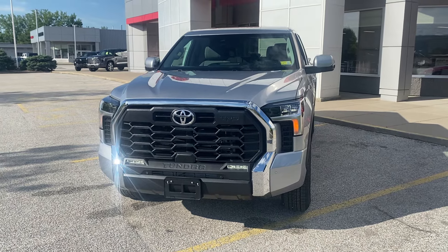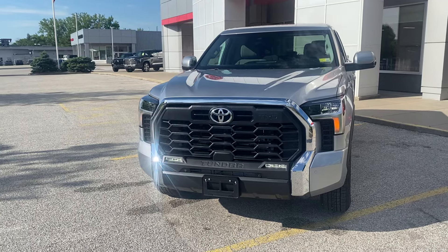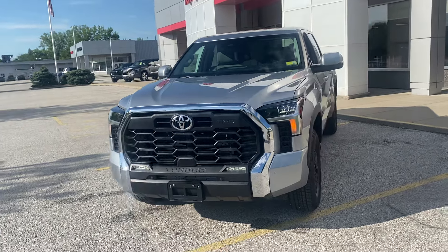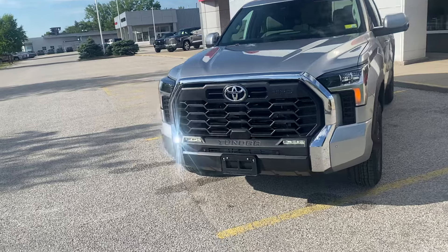Hi, I'm Scott here at Alderman's Toyota, where your satisfaction is our top priority. I'd just like to thank you for inquiring with us on the 2024 Tundra TRD Off-Road SR5. I'm going to give you a quick walk around on this vehicle and show you some of the features and accessories it comes with.